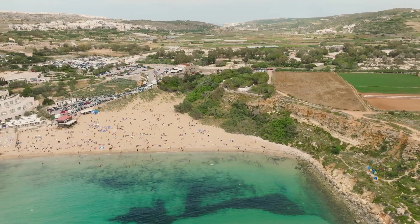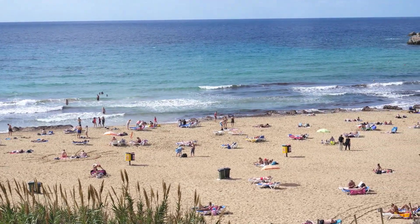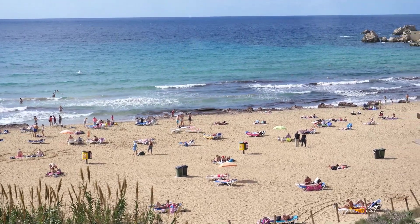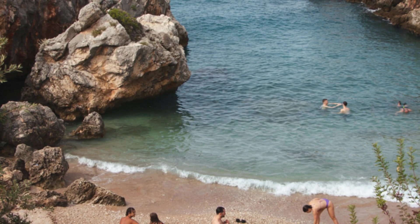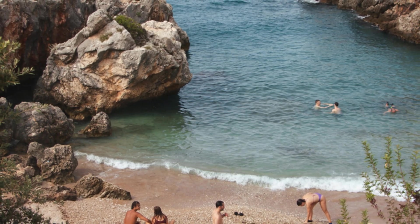Next up, we're heading to Golden Bay, and this place lives up to its name. We're talking about a stunning sandy beach with golden sand that stretches as far as the eye can see — the perfect place to relax, soak up the sun, and take a dip in the crystal clear water.